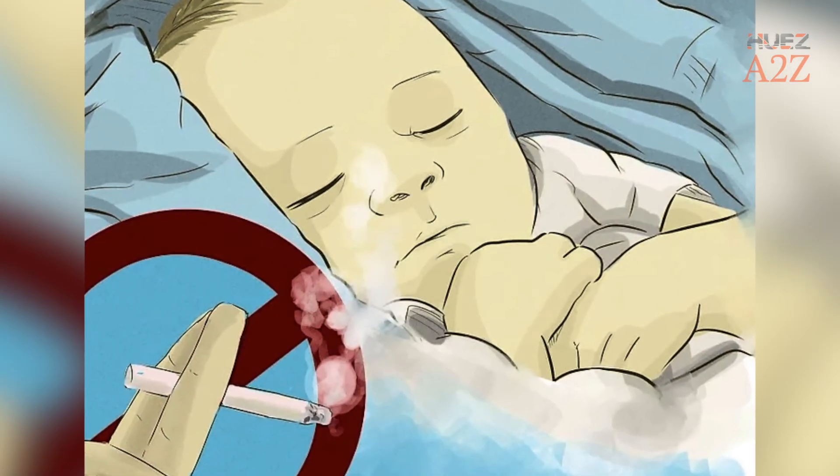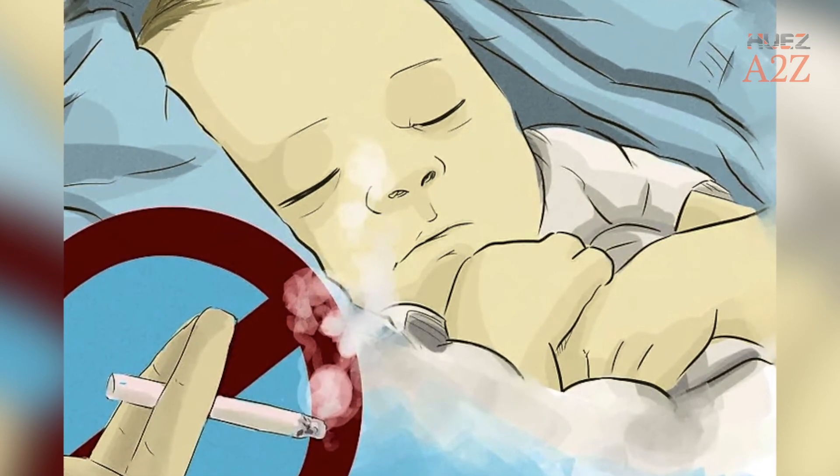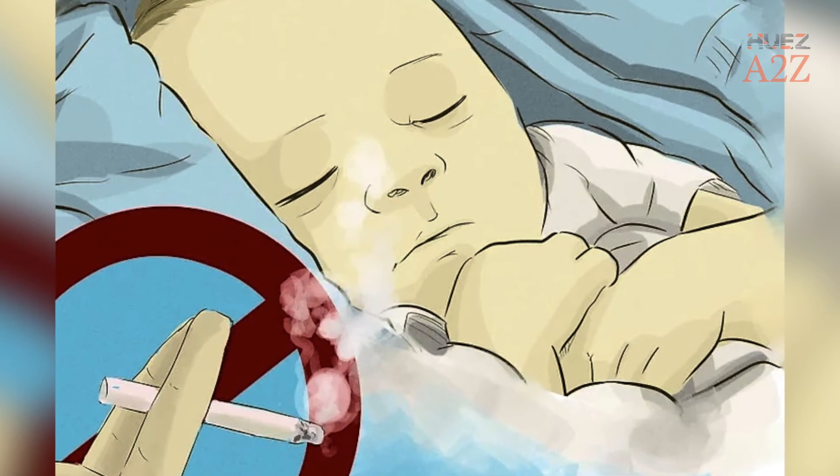Tip 10: Avoid Smoking. In addition to the risks of lung cancer and other respiratory diseases, smoking also suppresses the body's immune system.